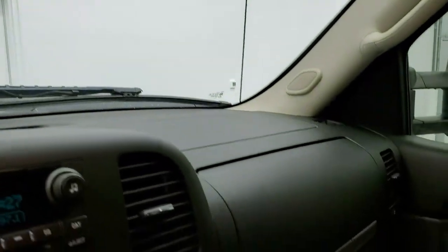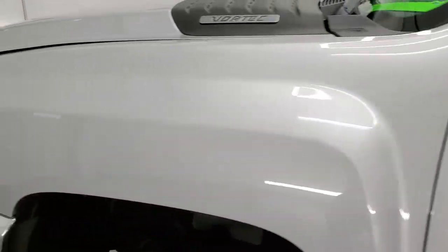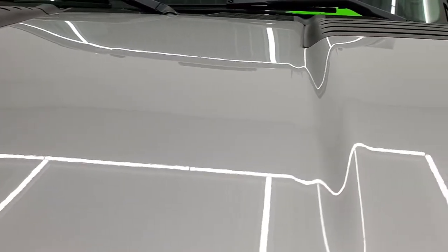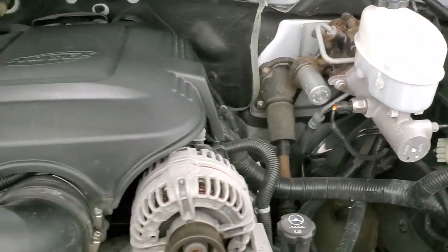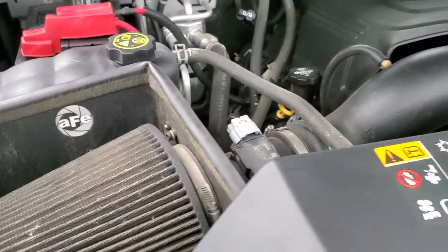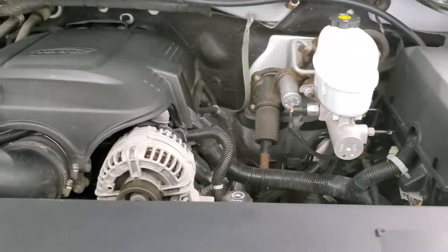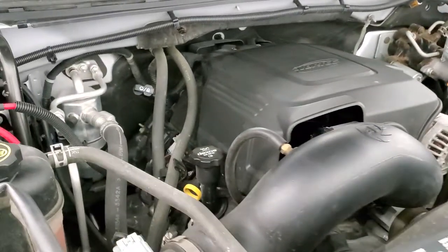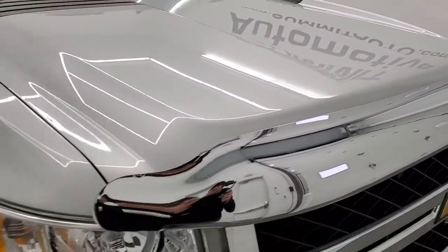We'll take a quick look under the hood. I would personally like to thank you for checking out the video today, and hopefully from this HD video you'll have been able to tell just how clean this truck is all the way around — inside and out. Under the hood we have the 6-liter V8 motor, very clean, runs very smooth. It does have an AFE cold air intake. This truck has been fully safetied and inspected by our service shop, with a fresh oil and filter change, all fluids checked and topped off. This truck is 100% ready to go.